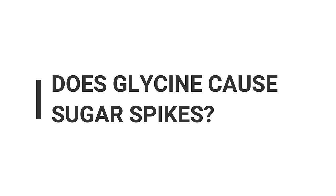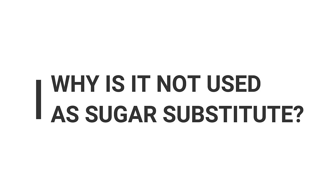Next question: does glycine cause high glucose spikes? No — glycine actually lowers your blood sugar response. Three grams of glycine can lower the blood sugar response by up to 30%. The reason it does this is because it raises insulin. In this context, insulin is very beneficial because it helps to lower blood sugar.